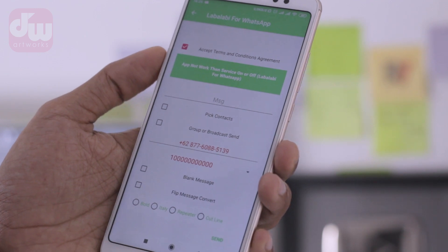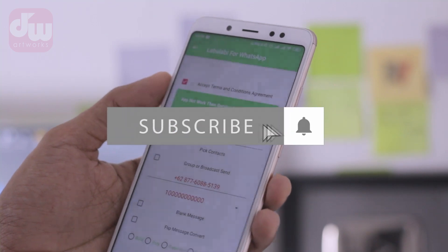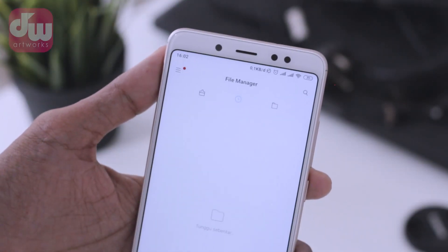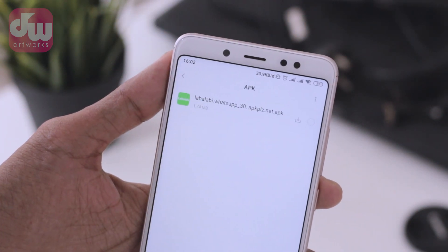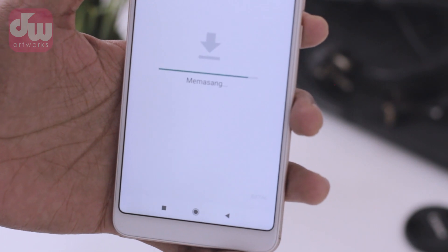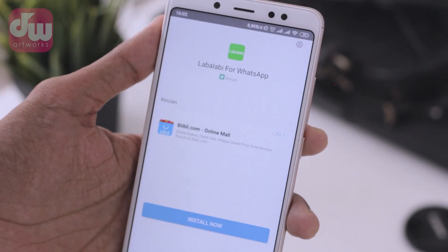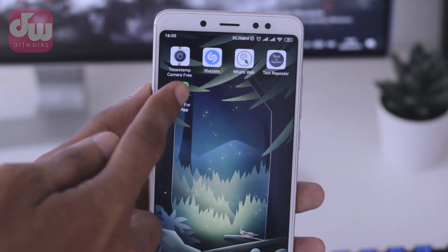Let's just get started with the tutorial. First, you need to download a supporting app to send bomb chats. The app is called Labalabi for WhatsApp, which you can get from the video description below.